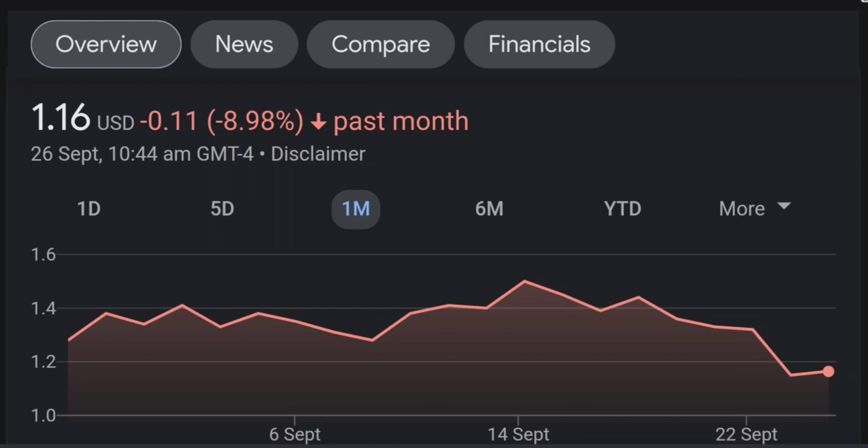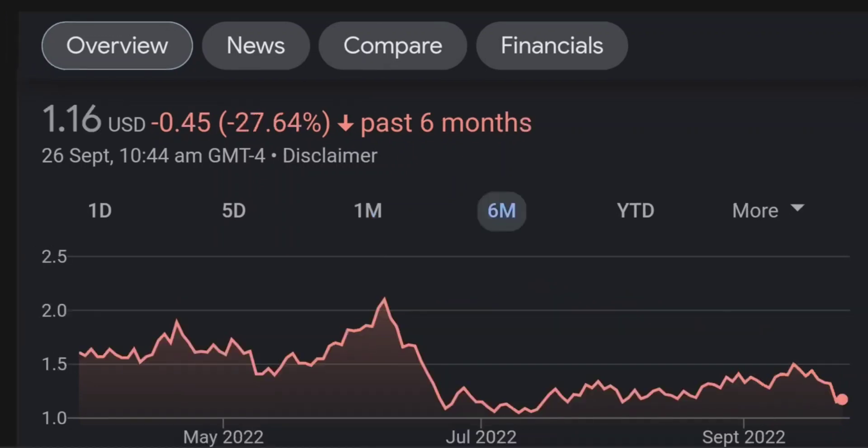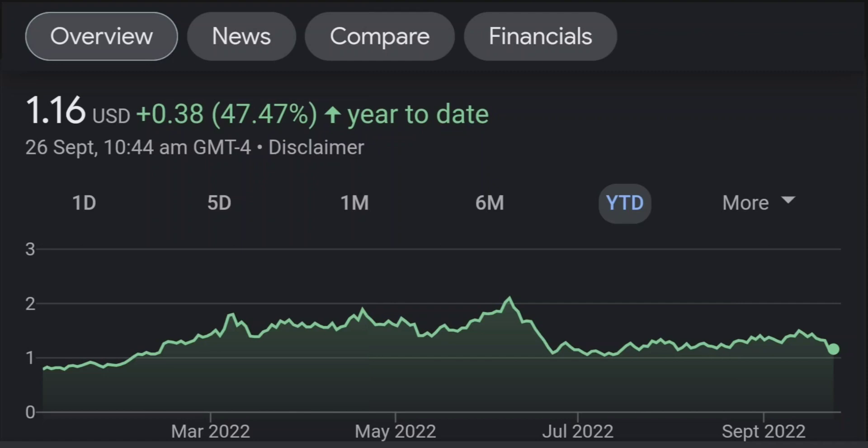Looking at the RSI and Money Flow Index, the RSI seems to be coming down — it was quite overbought. Right now it's at this level and it seems like it won't come down easily, so I will be careful on this trade.